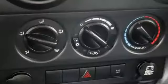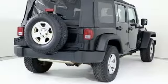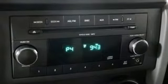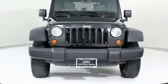Road and Track puts forth: it's a far better everyday vehicle, safer and more civilized, roomier and more comfortable without sacrificing one bit of its legendary off-road ability. Everywhere you want to go, anything you want to do, Jeep takes you there.